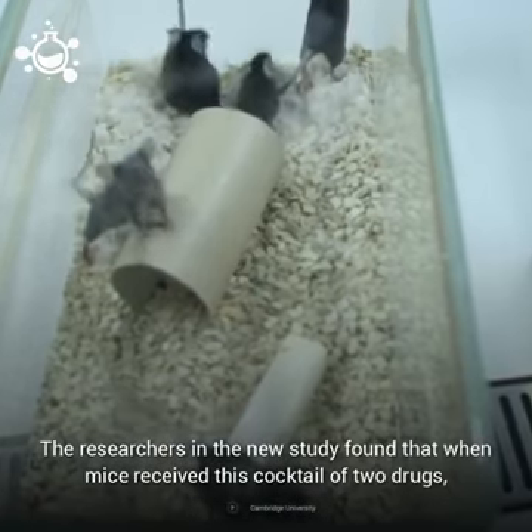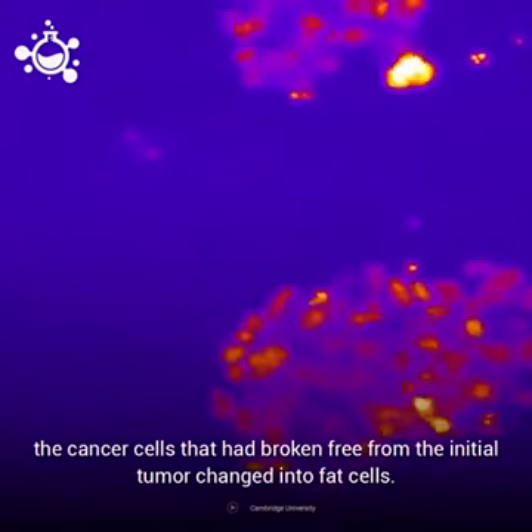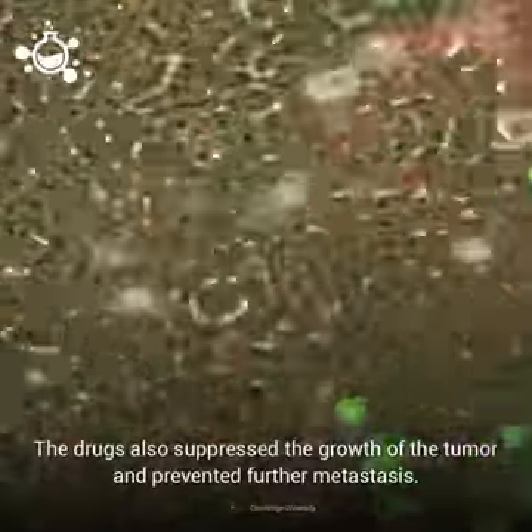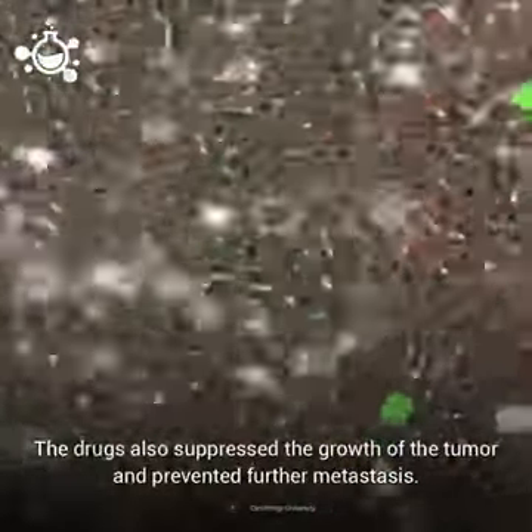The researchers found that when mice received this cocktail of the two drugs, the cancer cells that had broken free from the initial tumor changed into fat cells. The drugs also suppressed the growth of the tumor and prevented further metastasis.